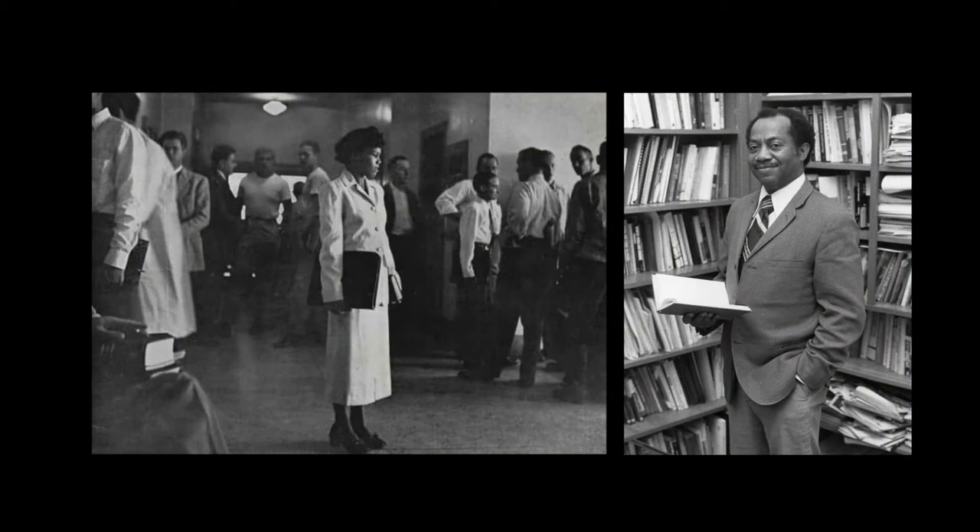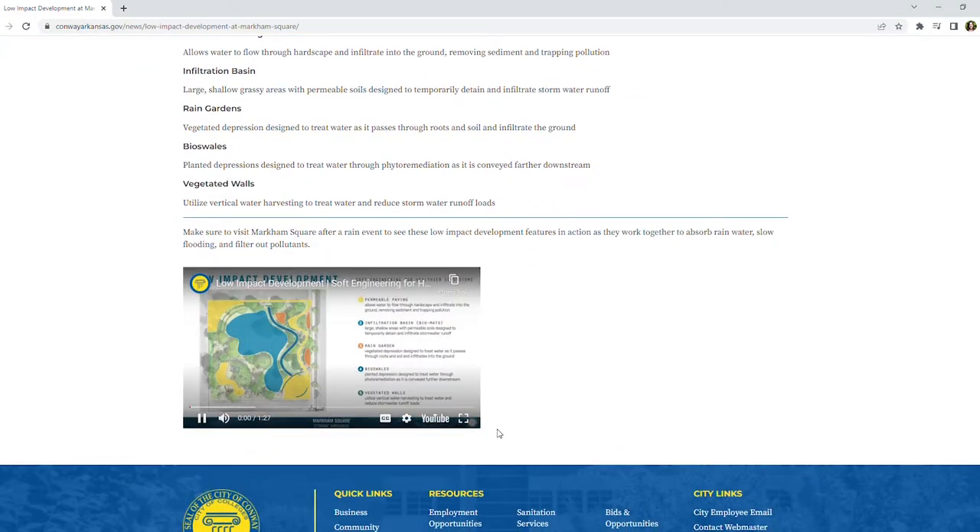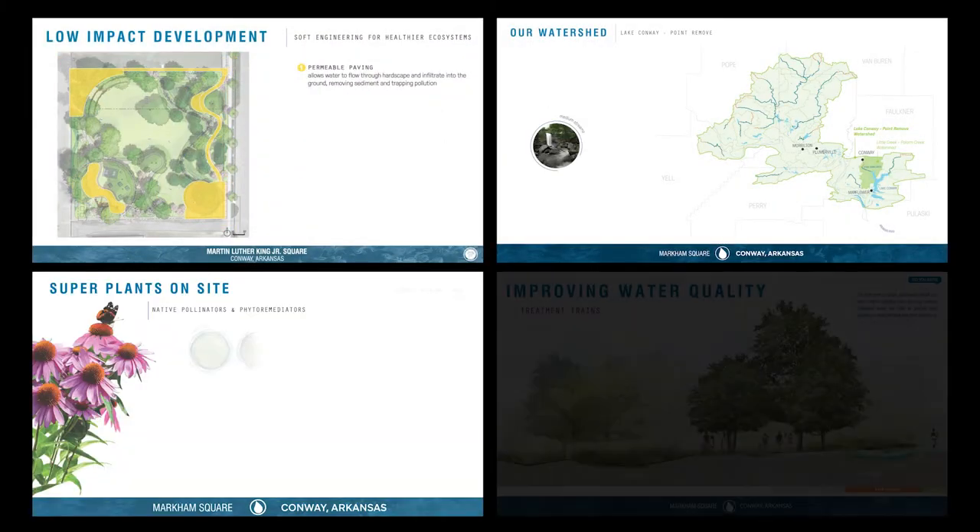We're excited for this history to be told and can't wait for you to visit. Don't forget to watch our other educational videos to learn more about the sustainable features and functions of Markham Square Park.